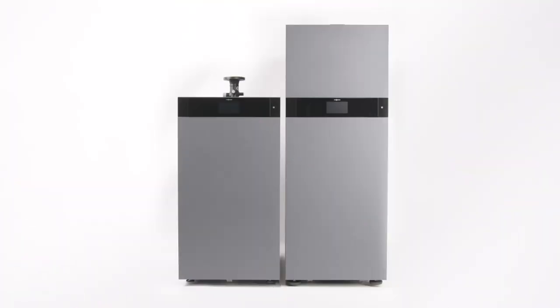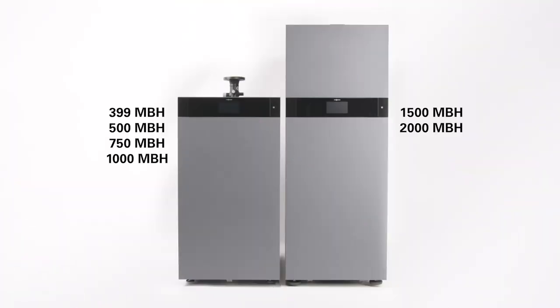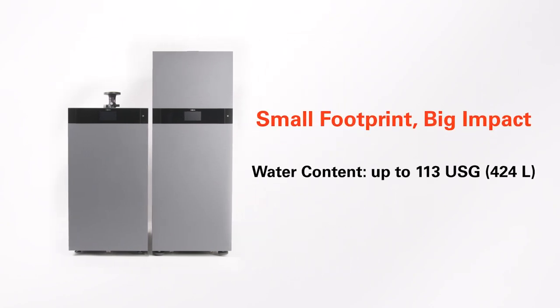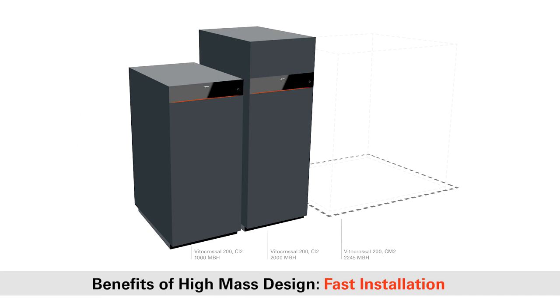The VitoCrossel 200 CI2 is available in six sizes, from 399 to 2,000 MBH. The need to compromise efficiency because of tight mechanical space is over. The VitoCrossel 200 CI2 is the high-mass boiler for small spaces — a 58% decrease in size over previous VitoCrossel 200s increases design flexibility and opens almost any application to the benefits of high-mass design.